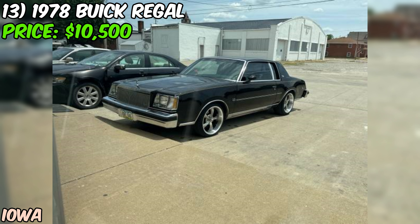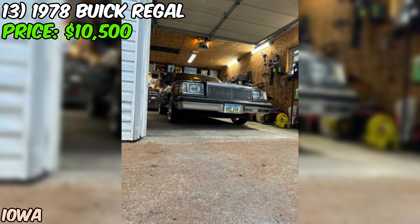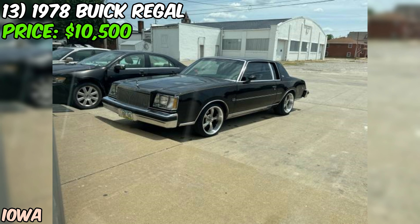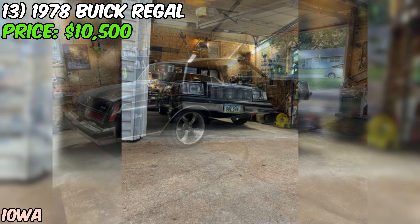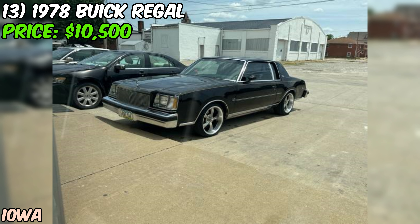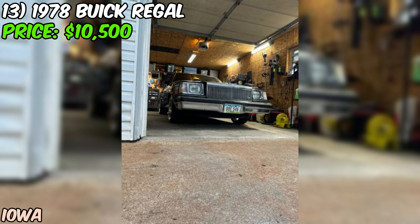We've got a 1978 Buick Regal Limited up for sale or trade on Craigslist, priced at $10,500. This Regal has just 88,000 miles on the odometer — impressive for a car over 40 years old — and it comes with a clean title. The seller has put significant work into the suspension, replacing all bushings with Energy Suspension urethane bushings and installing new UMI lowering springs and Beltec shocks, giving the car improved handling and a smooth, comfortable ride.